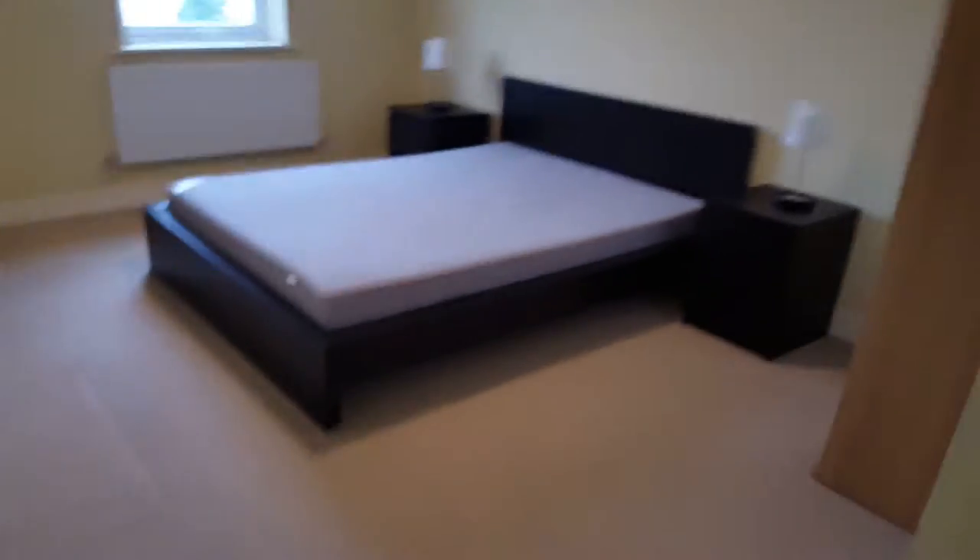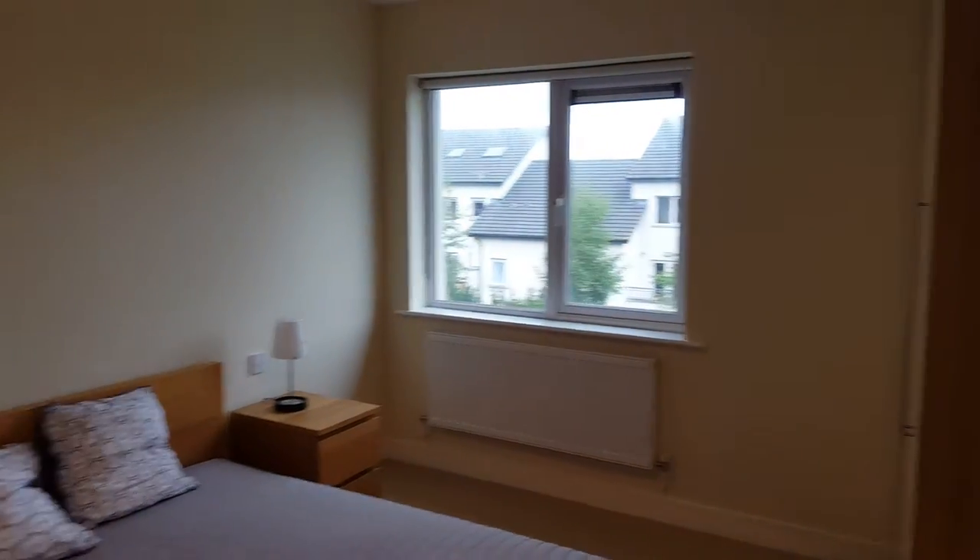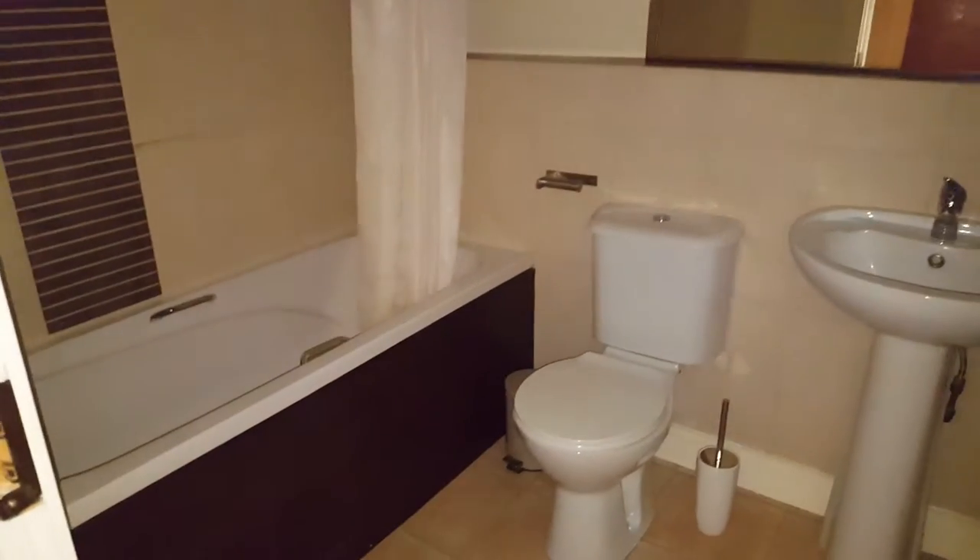Down the hall we have two more double bedrooms, all with plenty of storage, and the main bathroom with shower.